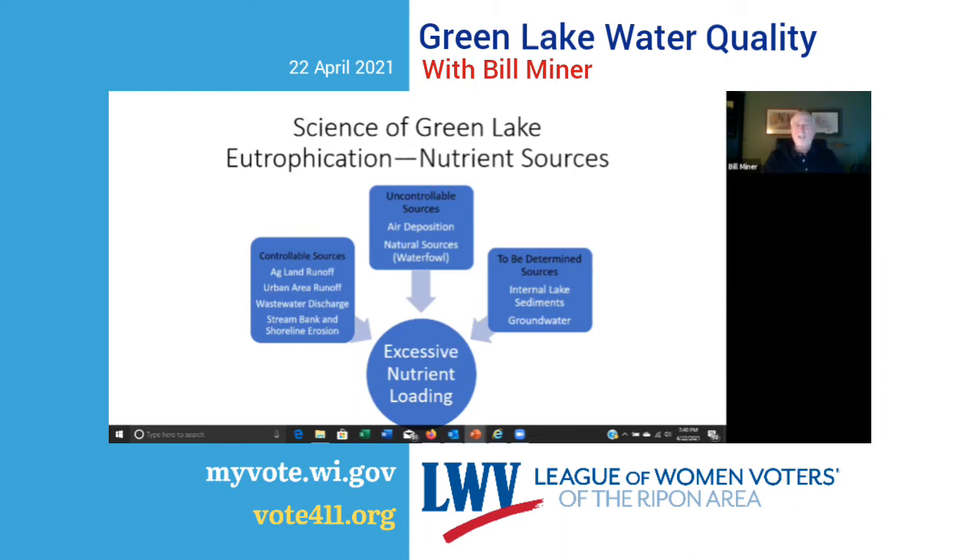There are also sources we don't quite understand yet, like phosphorus in the internal sediments of the lake. Phosphorus has been coming into the lake for hundreds of years — some stays in the sediments. How is that impacting water quality? That's still somewhat unknown. We also haven't fully looked at groundwater flowing into the lake and whether it carries phosphorus. We know a lot about some sources, we know some we can't control, and we know some things we still need to understand. They all contribute to the excess nutrient loading to Green Lake.